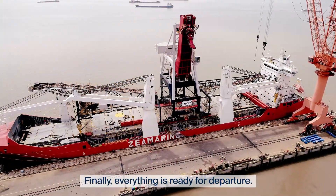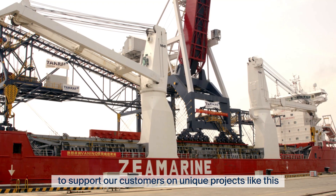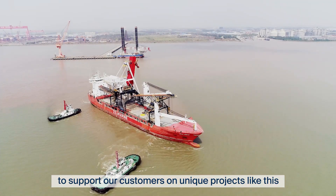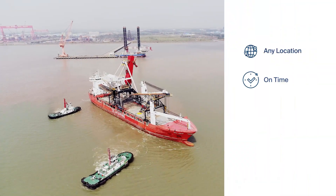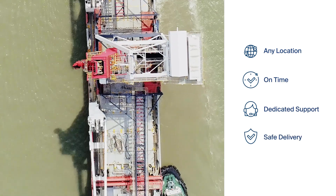Finally, everything is ready for departure. The KN Project Logistics team is dedicated to support our customers on unique projects like this, to ensure that the cargo is delivered safely and on time to any location in the world.